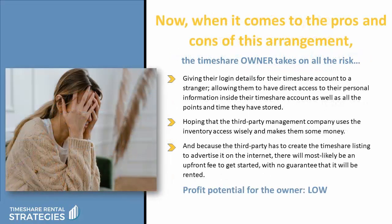When it comes to the pros and cons of this arrangement, the timeshare owner takes on all the risk with very little reward. First of all, they're giving their login details for their timeshare account to a stranger, allowing them to have direct access to their personal information inside their timeshare account, as well as all the points and time they have stored there. They're hoping that the third party management company uses their inventory access wisely and makes them some money. And because the third party has to take about eight hours to create the timeshare listing to advertise it on the internet, there will most likely be an upfront fee to get started and probably no guarantee that it will be rented. So the profit potential for the owner in this scenario is very low.